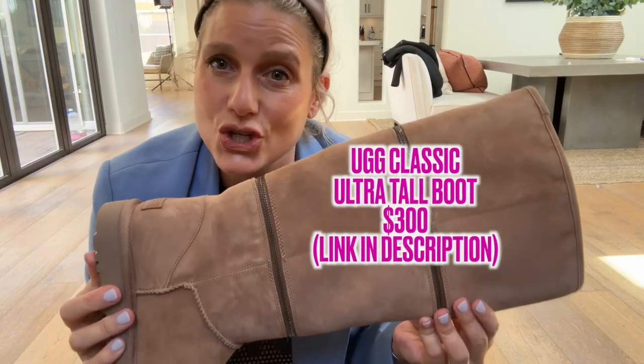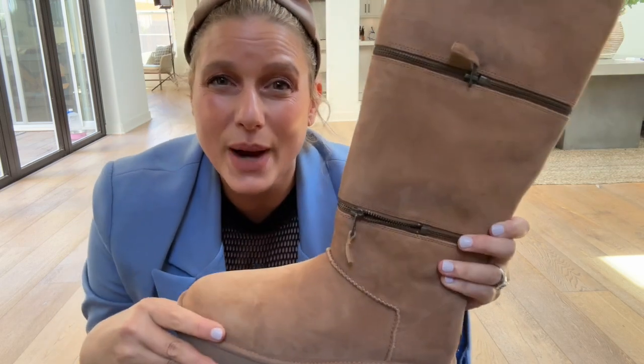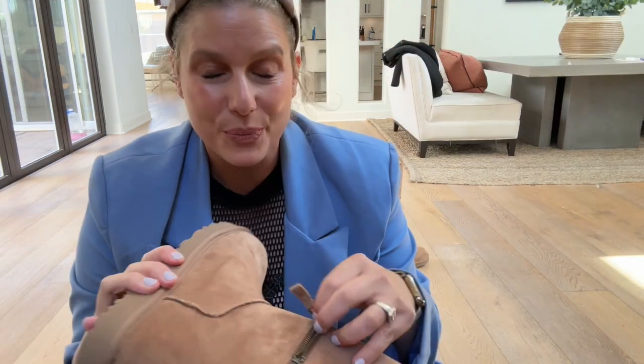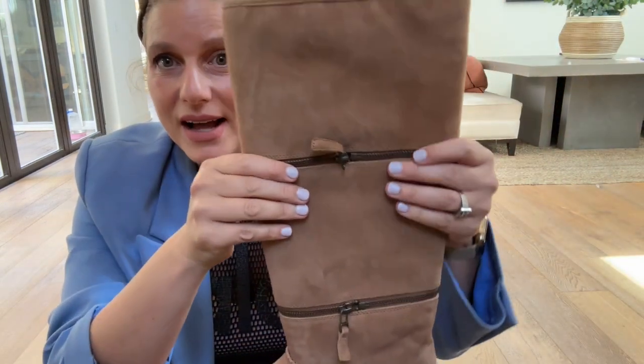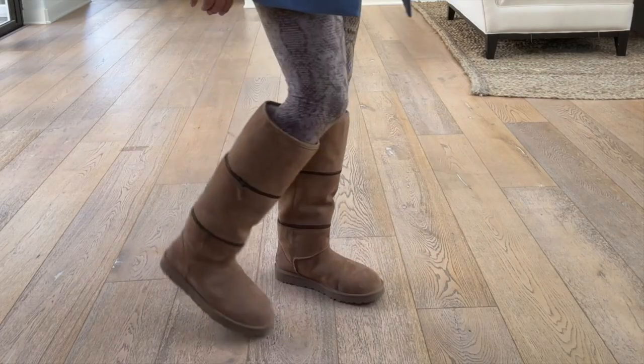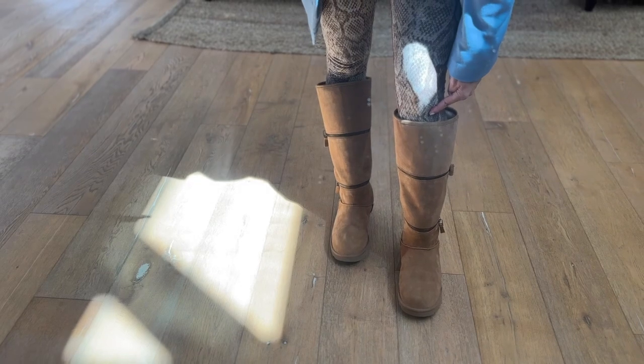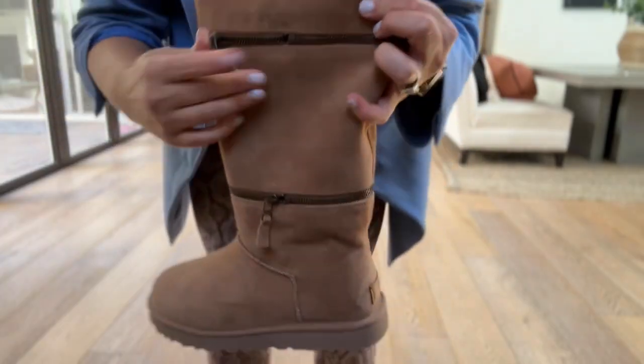First category: shoes. These are not cheap — coming in at $300. They unzip, so basically you have three UGG boots all in one. Three looks for one — that's essentially $100 a boot. You've got the short version, the medium version, and then the tall version. Let me try them on. On me at about five-eight, these are almost coming to my knee — they're incredibly tall, which is pretty rare for a UGG boot.